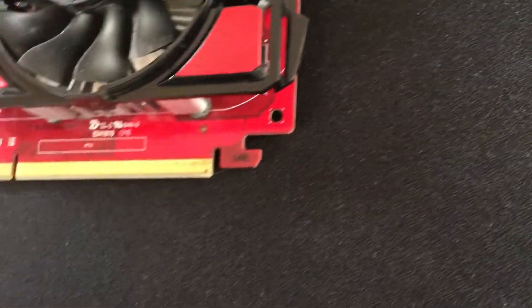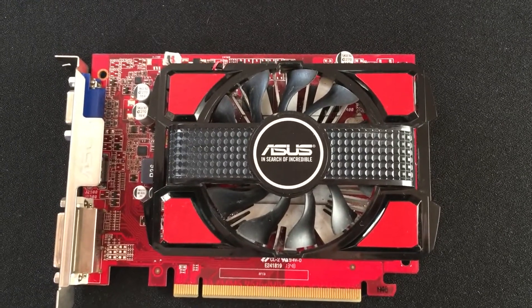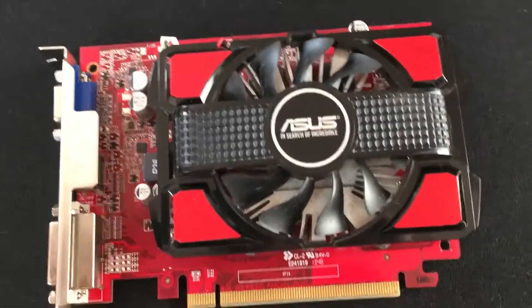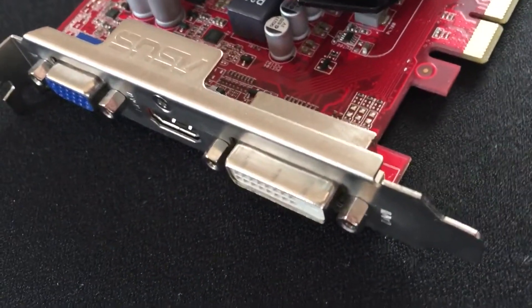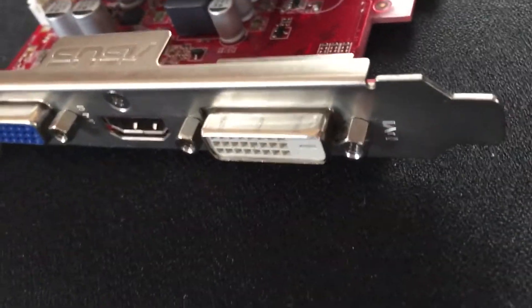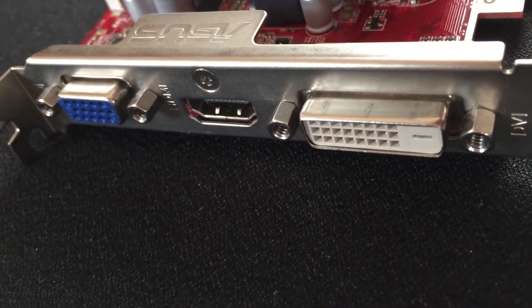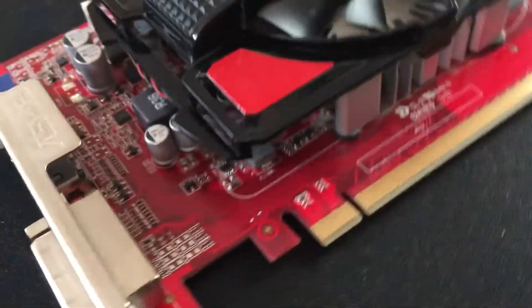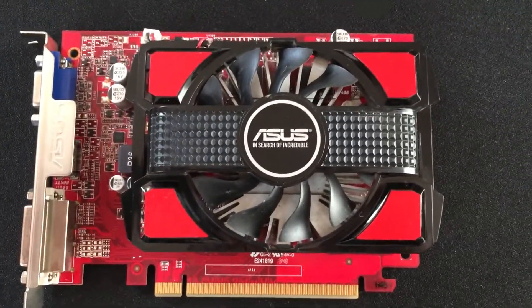Because the TDP of the card is similar to a mid-range processor, nobody should be surprised by the cooling solution used here. A simple aluminium block, most likely a slice from an extruded rod, and a 2-pin fan. The entire thing is eerily reminiscent of an Intel stock cooler. Even the fan has that upside-down look, where the stator is on top and the rotor is on the bottom.